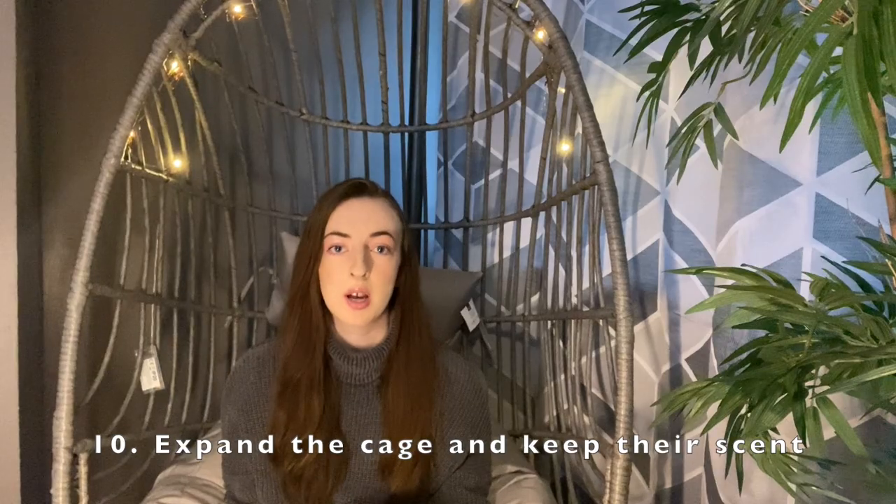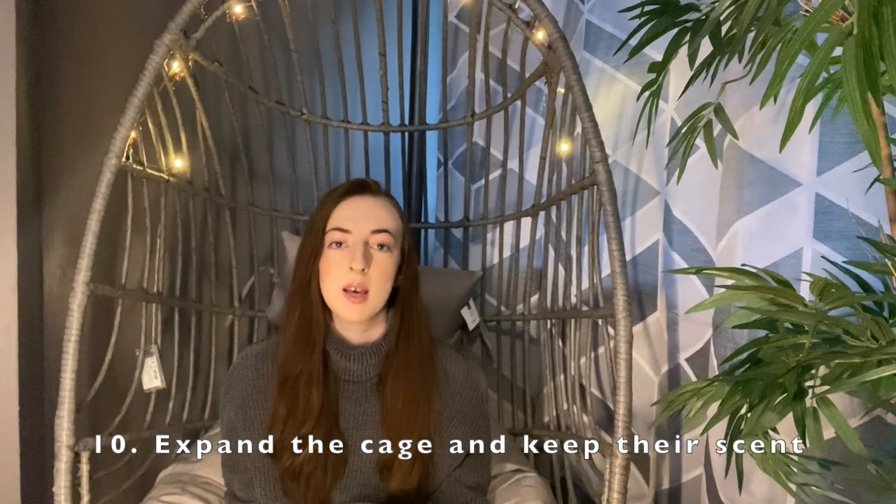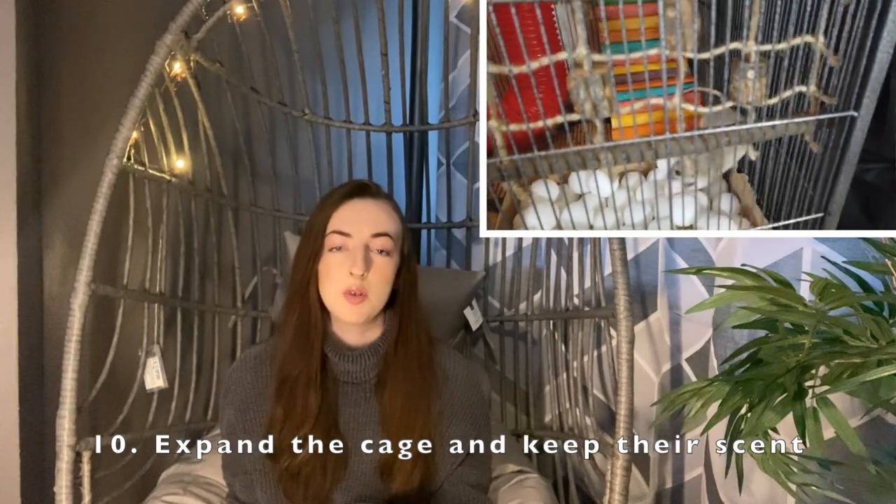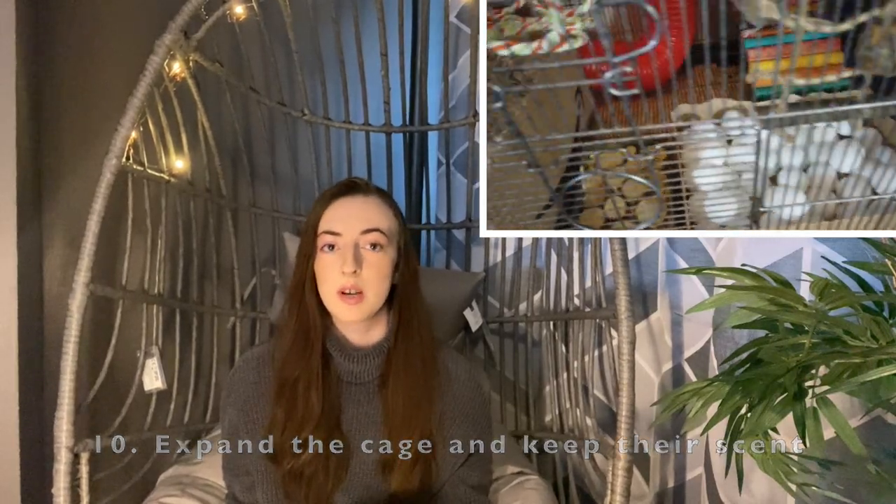Number ten is that after around a week of socializing and having everything on one ledge, it's important to redo the cage so they'll explore further. If everything stays in one place they probably won't want to explore. Rearranging the cage gives them a chance to explore and they'll learn that the whole cage is safe and for them.